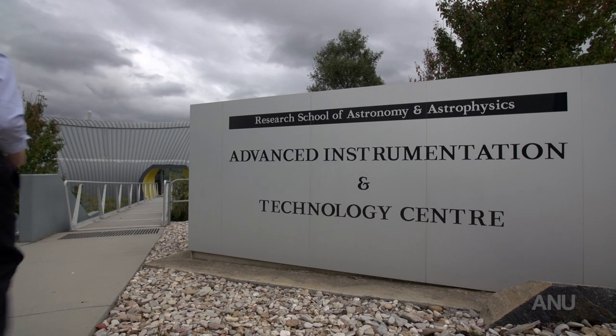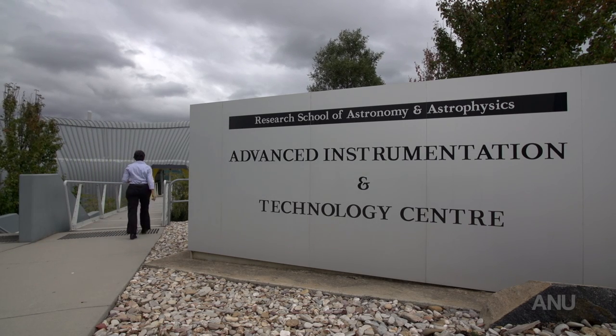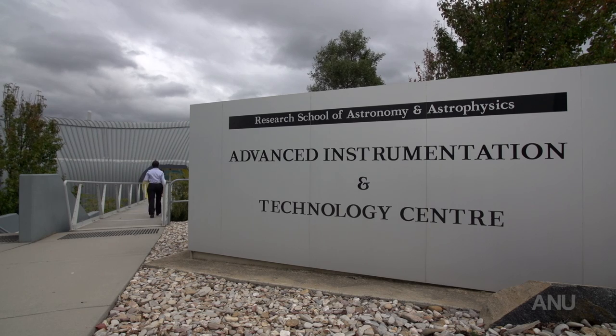We did the entire design in collaboration with the astronomers, so we're quite proud of this. We hope that this will become the 21st century centre for space and instrumentation development in Australia and also have an international impact.